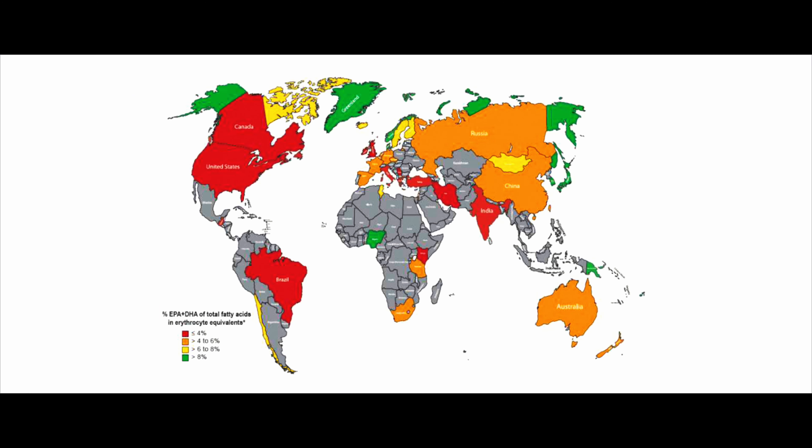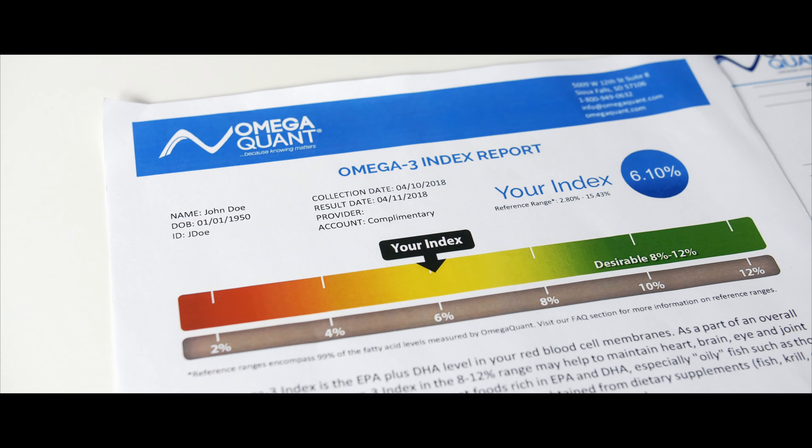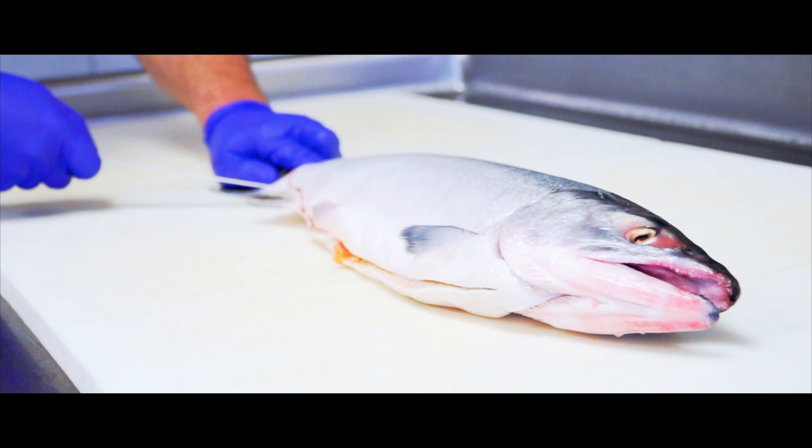We found that an omega-3 index between 8 and 12 percent is a good place to be, and this has been backed up by research particularly in the heart disease world, but we're also seeing it in the brain and eye research world. Most Americans and people who eat a Western diet have an omega-3 index of 5 or 6 percent, and most people who live in a country where fish intake is really common, like Japan, could have an average omega-3 index of about 9 percent. So it's very possible to have an omega-3 index in the desirable range without having to take supplements — you can do it through fish and diet alone.